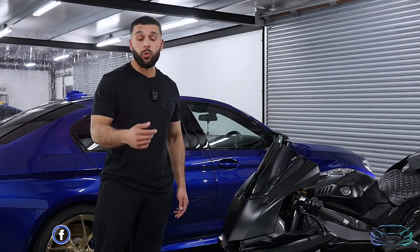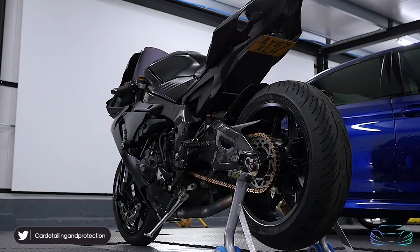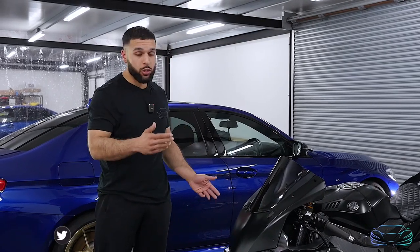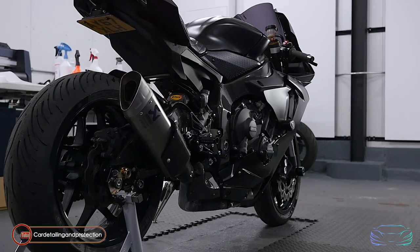So guys, as you've seen in the video, we have carried out the customer's request. A quick run-through of what we've done: we have applied PPF and ceramic coating to the entire bike. At Car Detail and Protection, we always spend the extra bit of time to ensure the highest quality of work is carried out. And as you can see, the bike is immaculate.